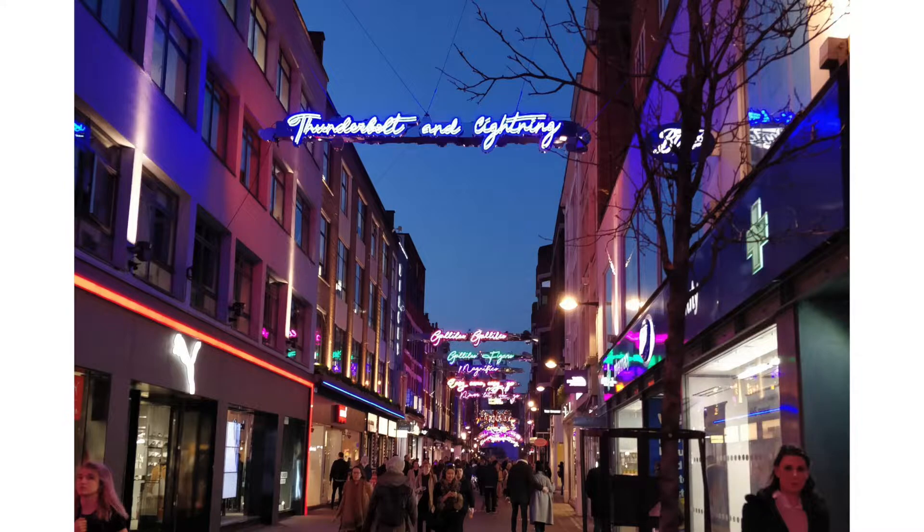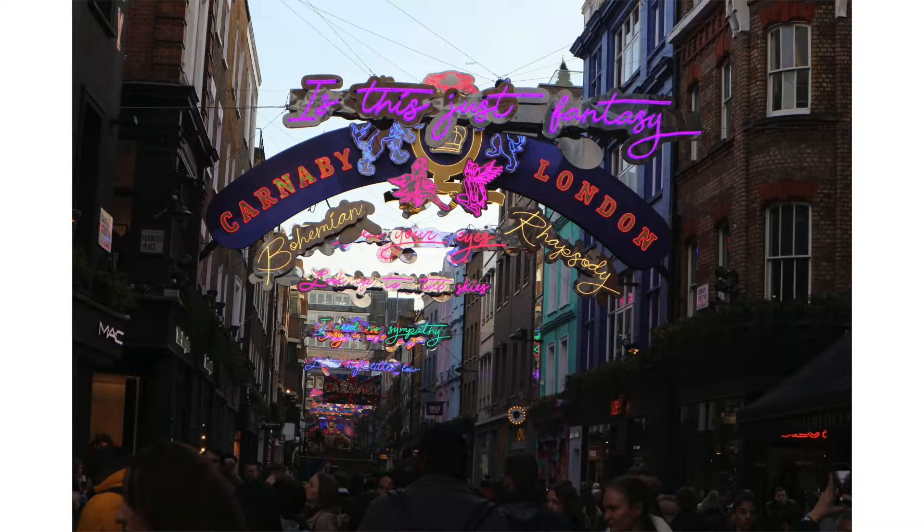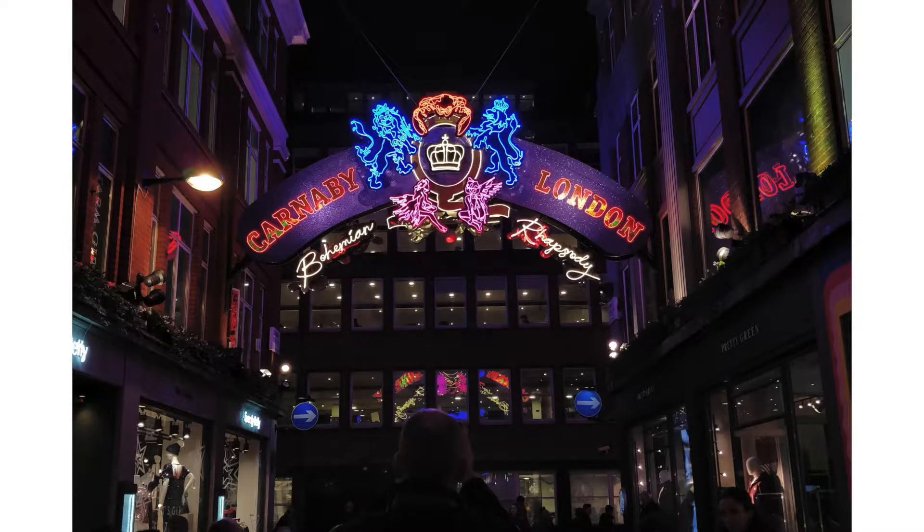The next two things don't really have a physical embodiment — you could call this category experiences. The first one: there was a Queen Bohemian Rhapsody pop-up shop on Carnaby Street in London earlier this month, which I was invited to in order to document the performance of a choir or some singers performing at the shop — it was part of my freelance work. The shop was really cool, what they were selling was really cool, and all down Carnaby Street they have neon lights with the lyrics of Bohemian Rhapsody. It was a really amazing experience.